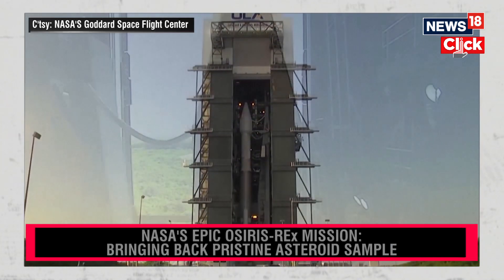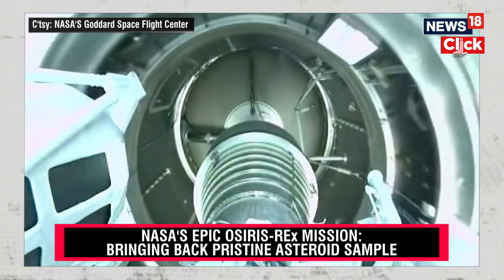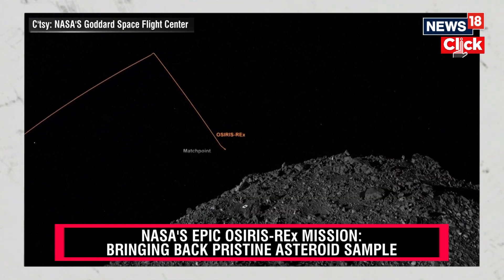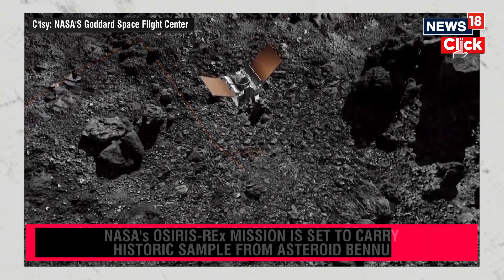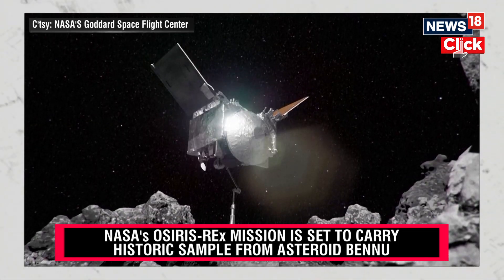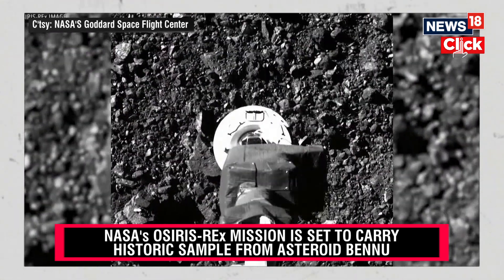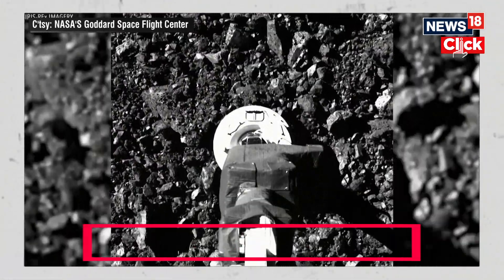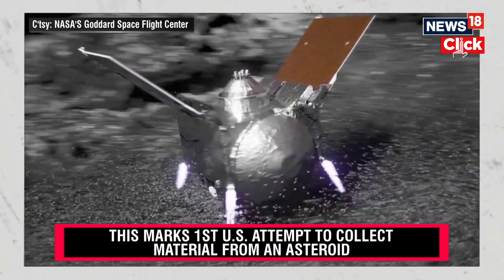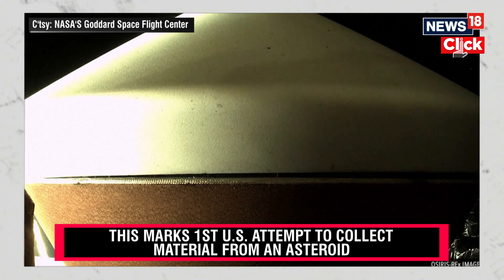OSIRIS-REx is NASA's first asteroid sample return mission. It launched in September 2016 on a journey to explore a near-Earth asteroid called Bennu. On October 20, 2020, the spacecraft ventured to a small crater in the asteroid's northern hemisphere, dodged jagged rocks and towering boulders, and plunged its arm into the loose surface, excavating six tons of debris while collecting about 250 grams of material. OSIRIS-REx then stowed its bounty and closed its sample return capsule.